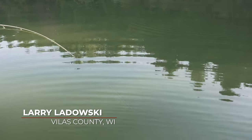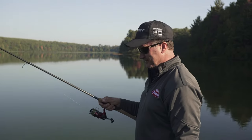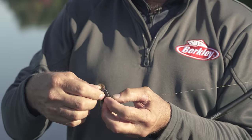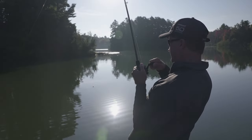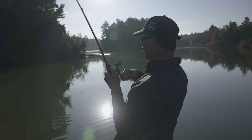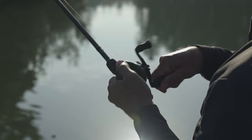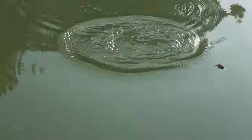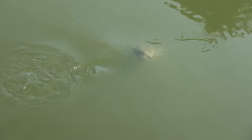I just switched up to this swim jig and it inhaled it! I'm throwing a spinnerbait and I don't catch a pike, then I put on this little swim jig and I catch a pike. This one hit right as the lure hit the water. The water's clear — I could see it. Looks very bass-like, but it's a pike!